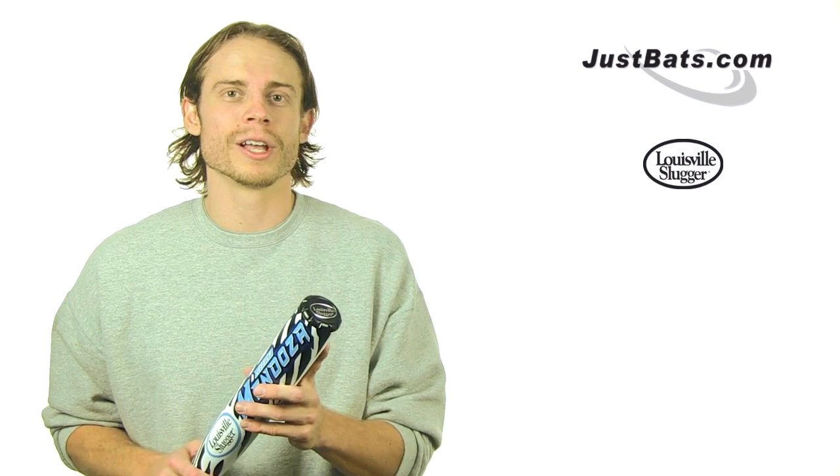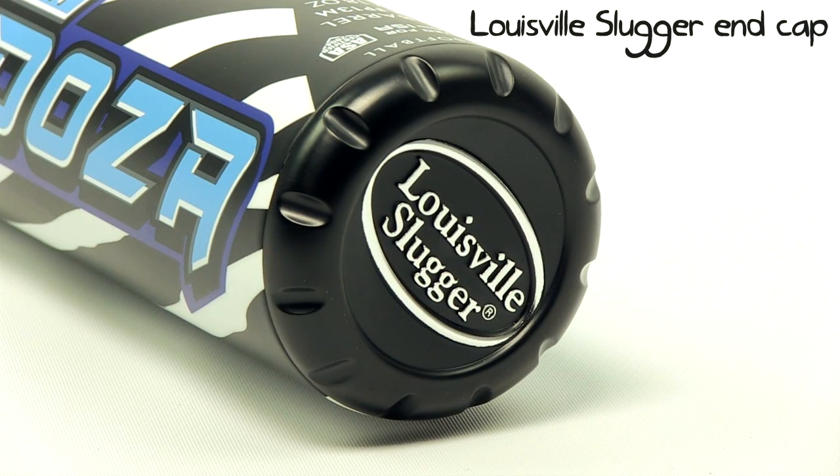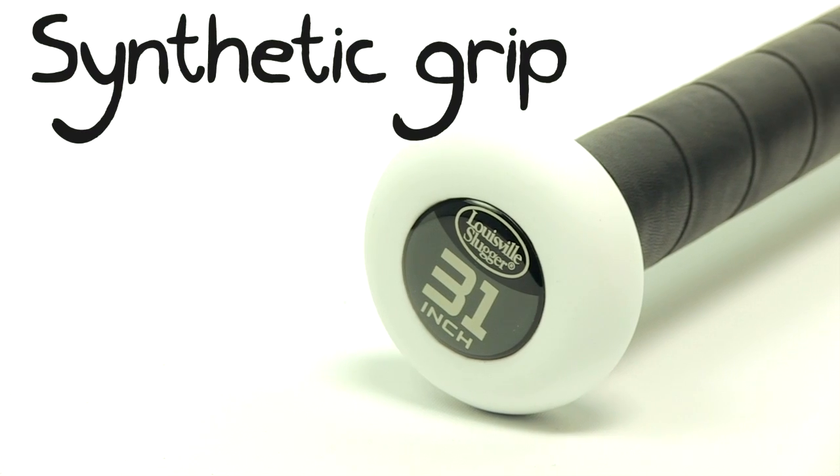The patented Louisville Slugger end cap dampens vibration and helps transfer energy to contact, while the synthetic leather grip feels great in your hands.